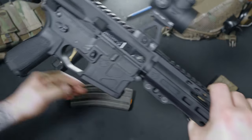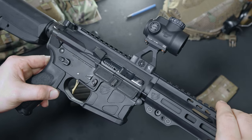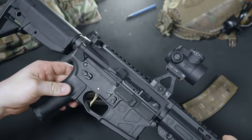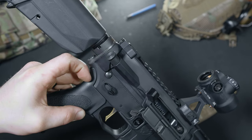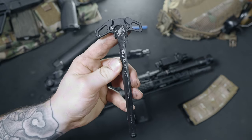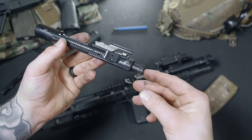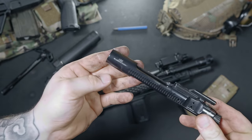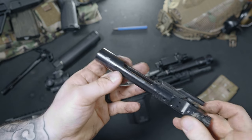Moving on to the upper receiver — made from aircraft grade billet, ADM has produced a very nice upper. You have your forward assist, and I like having it there; I've had them come in handy more than once. You get an ADM branded Radian Raptor charging handle and a very nice bolt carrier group. The BCG has a nitride QPQ finish, which stands for Quench Polish Quench. It helps with self-lubricating and makes it very easy to clean. The staking of the gas key is nicely done — if your gas key is not staked, you're using the wrong products.